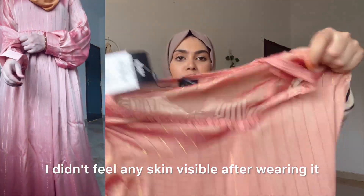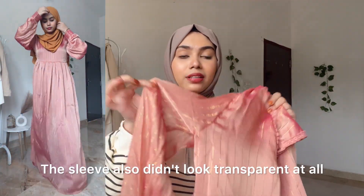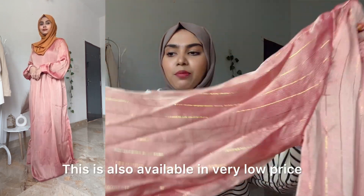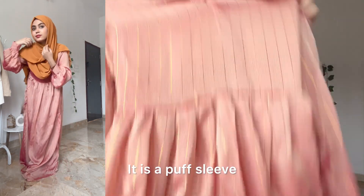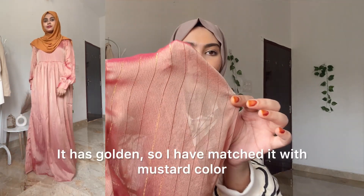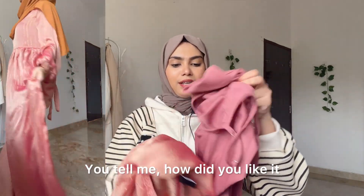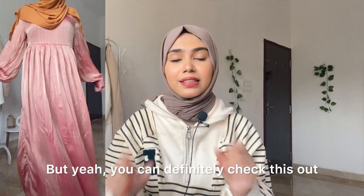After wearing it I didn't feel visible inside at all — it cancelled everything out and gave full coverage. The sleeve didn't look transparent either and I'm shocked. The puff sleeve detailing is beautiful. There's golden line detailing throughout — all the dresses had line detailing but this one is golden, and I matched it with mustard. It feels so good! Definitely check this out — you'll find the link in the description.